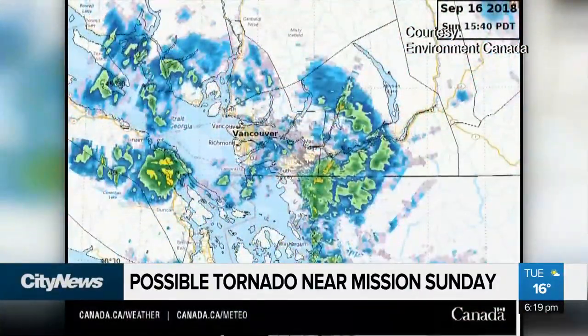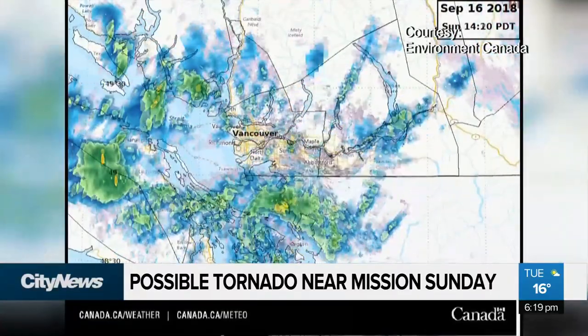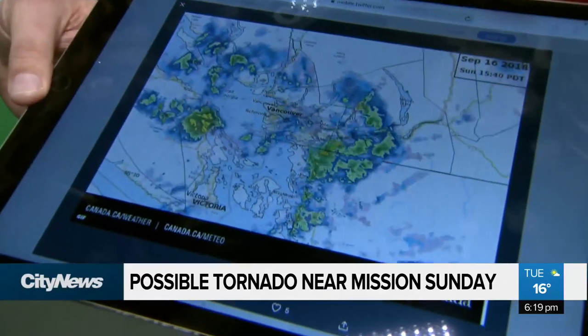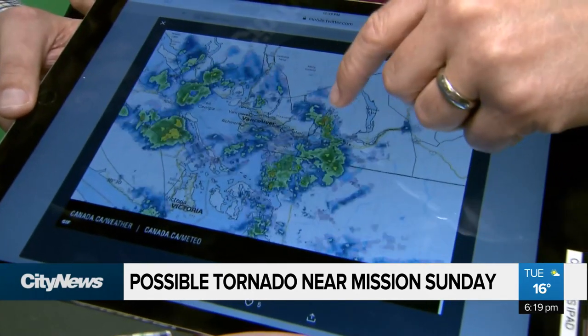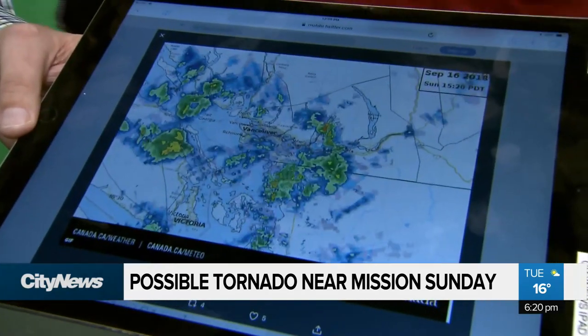What we're looking at here is lots of activity, really unsettled conditions. That started on Friday when we had those heavy flooding downpours in Maple Ridge, still active through the weekend all the way into Sunday. With the radar, you can see some of these really strong cells developing. That wave there is the one that potentially produced the tornado in the Mission area.